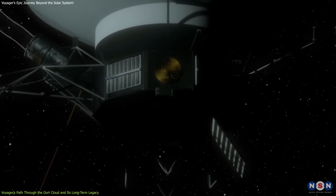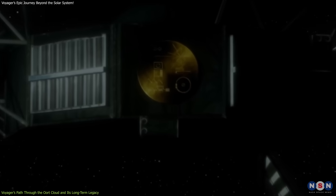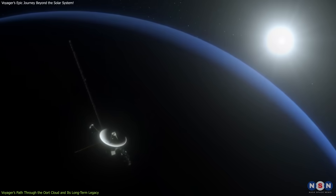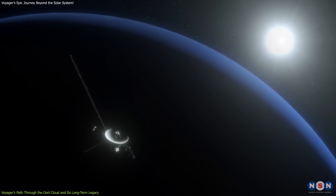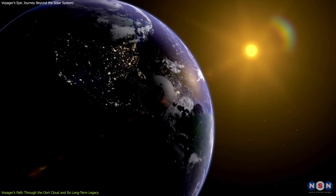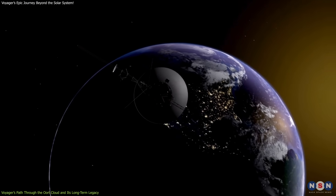The spacecraft, carrying the golden record, will inspire future generations and space missions. Its legacy, enduring for millennia, represents our curiosity, creativity, and commitment to pushing the boundaries of space exploration.